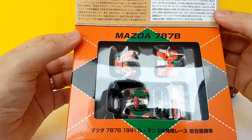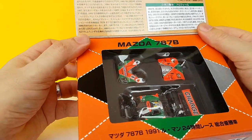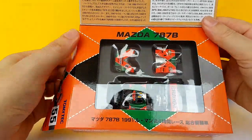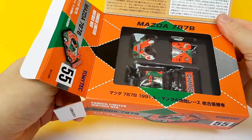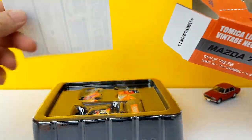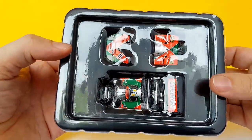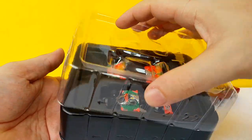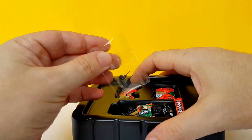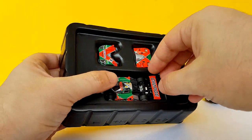Inside it opens like a book, and you have some history about the car or the brand. Here is the 1991 787B — 1991 being the year this car won Le Mans and became famous, because it's the only Japanese car to ever win the 24 Hours of Le Mans. Quite an achievement. The car comes with separate parts for the front, the back, and the antennas — I will definitely put them on.